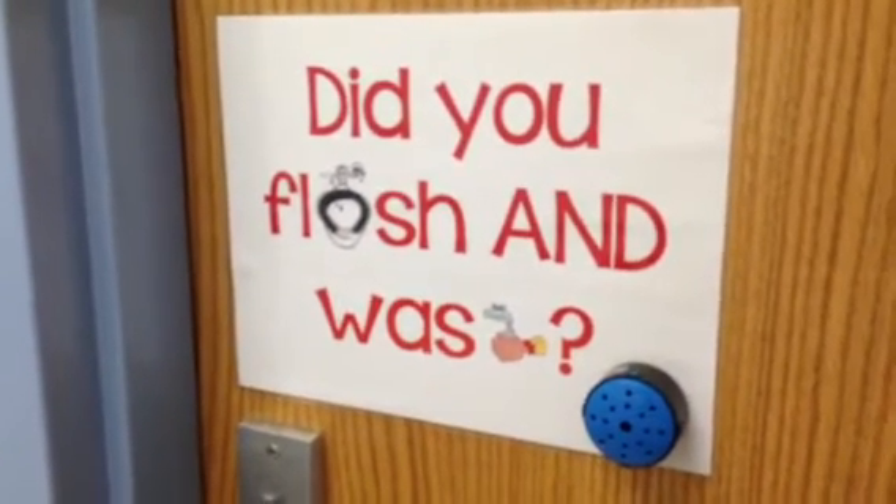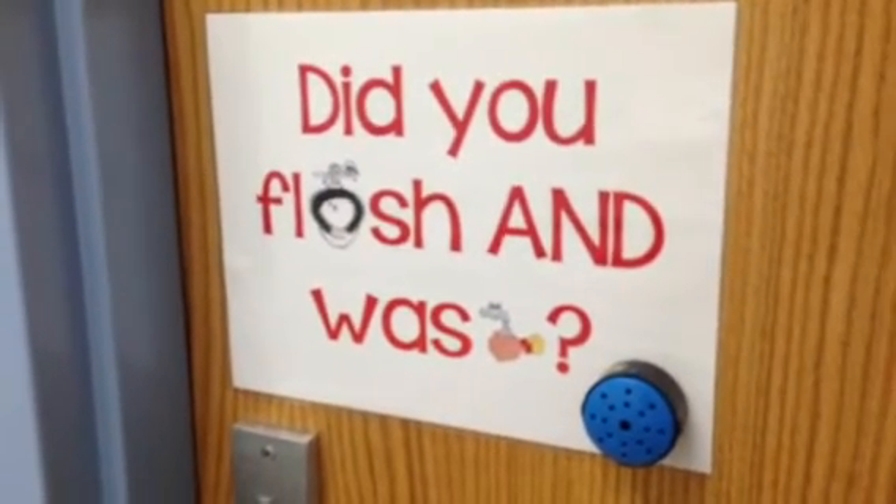It's the right thing to do because we got more future. Come on now. After all of those reminders, they have to flush and wash.